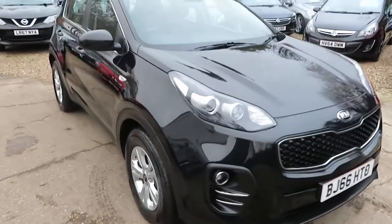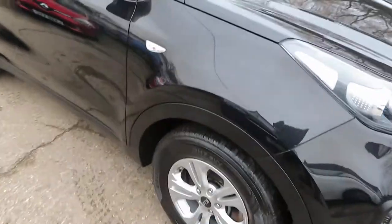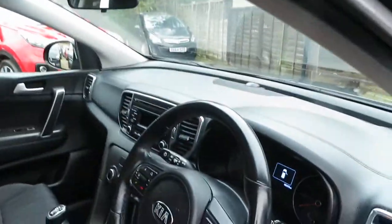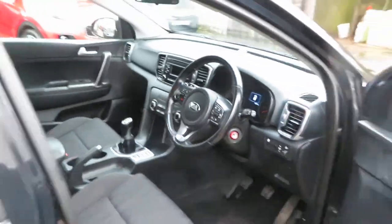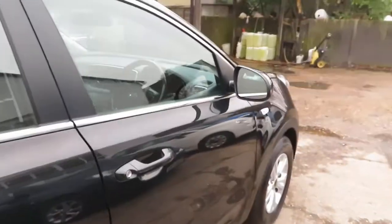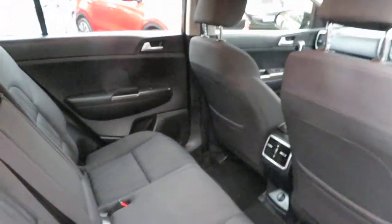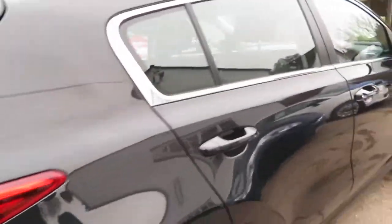Good afternoon. Here's a Kia Sportage One - it's a 1700 diesel, five-door manual car. One owner from new, full service history. It's on the 66 plate, 2016 registered.